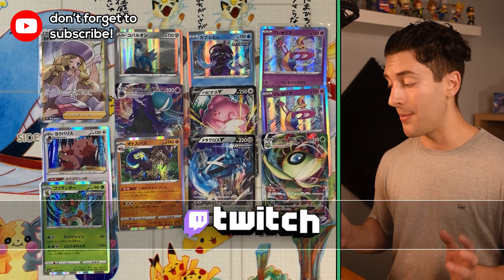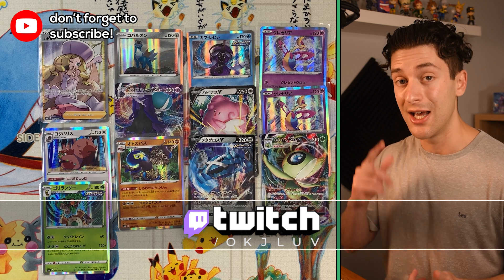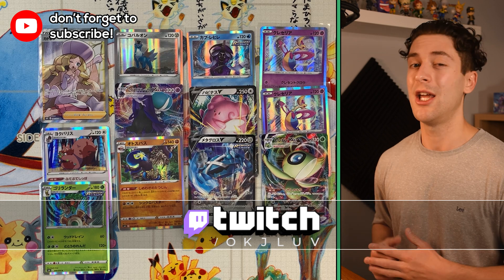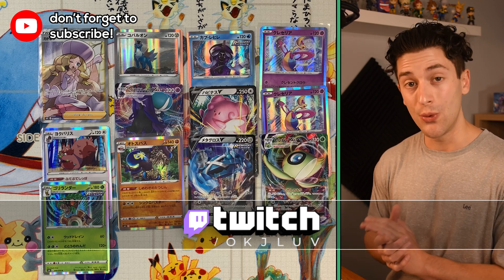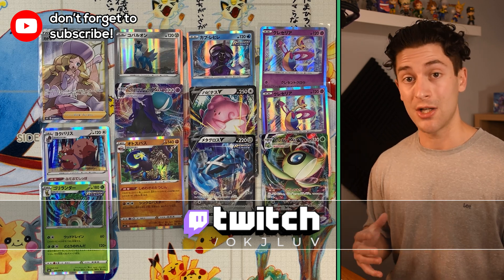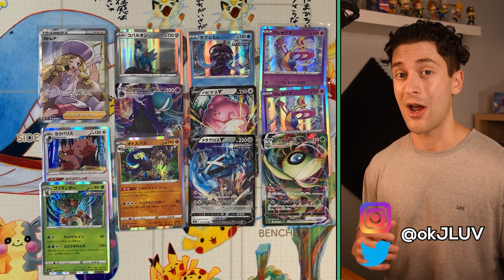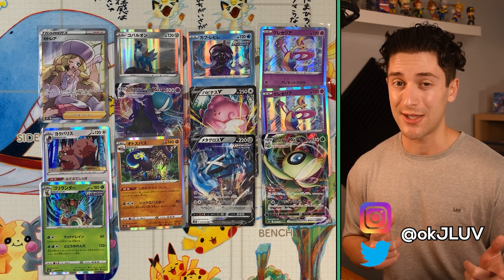I'm going to open up the rest of my boxes over at my Twitch channel: twitch.tv/OKJLove — Tuesday, Friday, Sunday. Subscribe, like, leave a comment if you like the video — it helps the channel and I really appreciate your support. Thank you so much for 4,000 subscribers recently, that is crazy. You can follow me on Twitter, Instagram, and join our Discord. Until next time — OKJLove out.